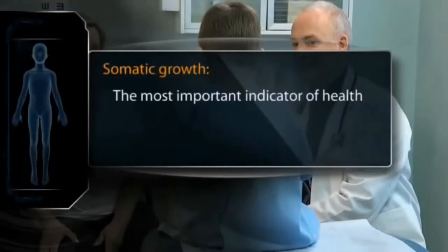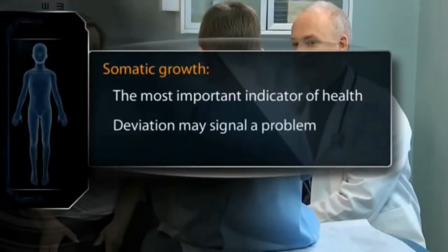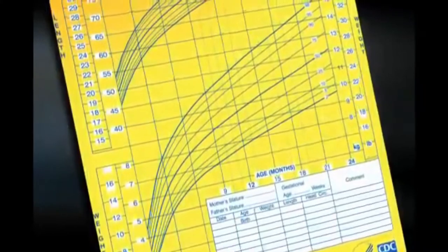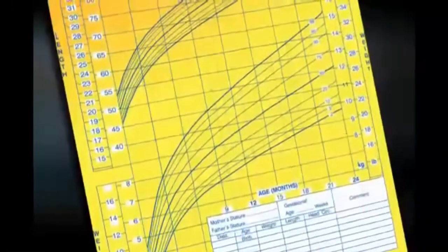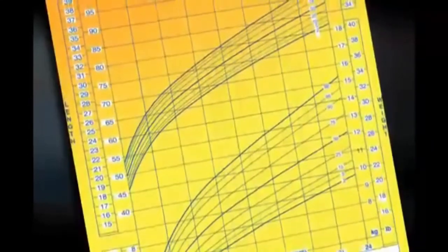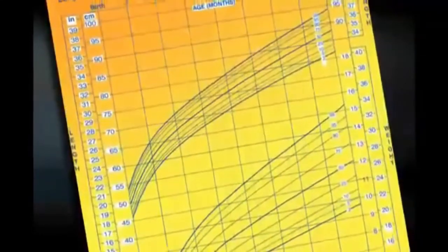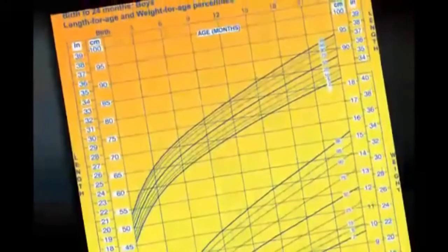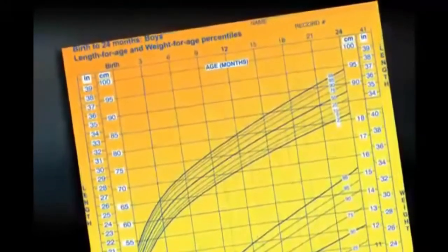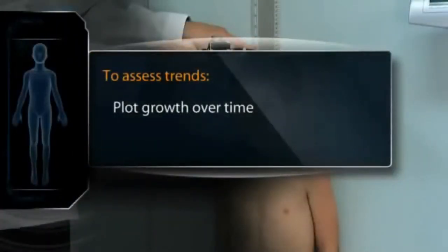Somatic growth is one of the most important indicators of a child's health. A deviation from normal may be an early sign of an underlying problem. The most important tools for assessing somatic growth are growth charts. Growth charts display a series of lines that enable you to establish percentile rankings for your patients, indicating their growth relative to other children of the same chronologic age. To assess trends, plot patients' growth parameters over time.